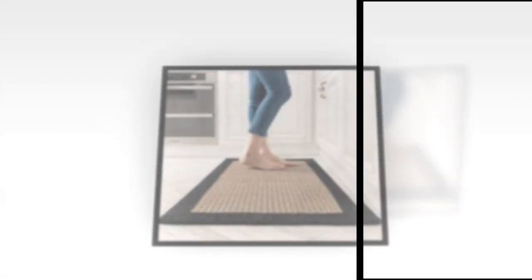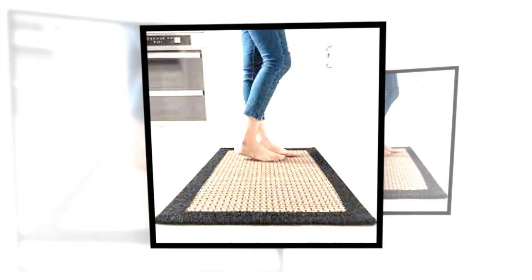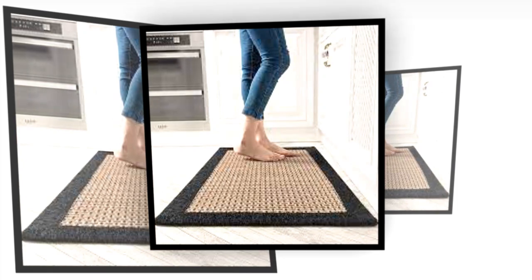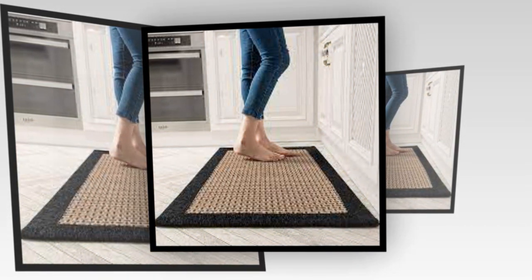1. Immersion Blender Plus Milk Frother. Smoothies, soups, salsa, baby food, frothy foam for your homemade Instagram-worthy oat milk cold brew — yep, this gadget does it all. Simple to use, easy to store and super multifunctional. It can make a mean milkshake, too.